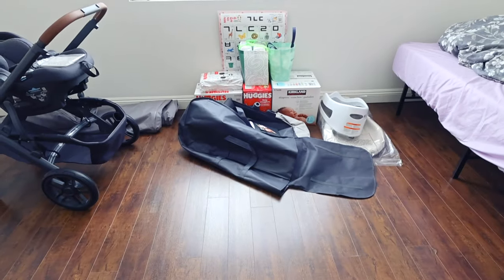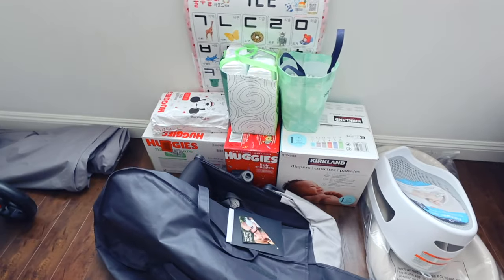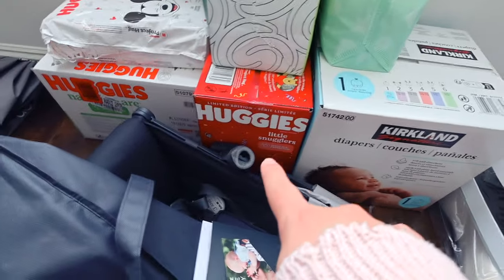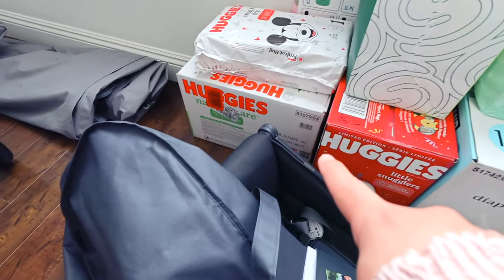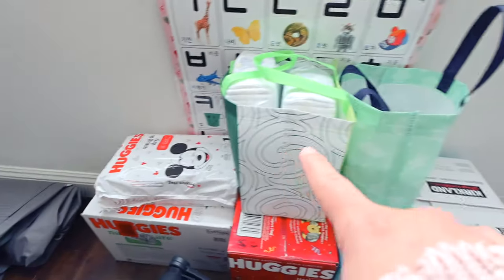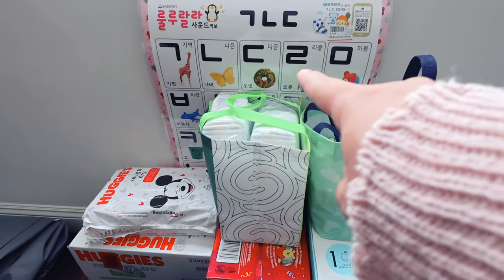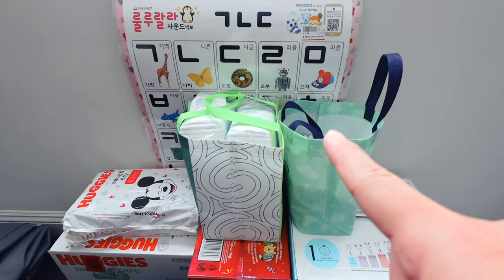This corner has some room for improvement but this is basically our diaper stash. Size one Kirkland diapers from Costco, we have some newborn diapers from Huggies, and then we got a bunch of wipes. We also got a few diapers from our friends, and then we have a really cool little Korean alphabet poster that we are going to hang up at some point.